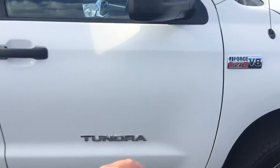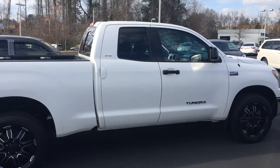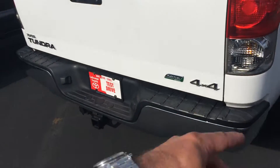Mud guards, heated powered side view mirrors, it is a double cab, and really no excuses — super clean inside. I'm just gonna walk around here. Flex fuel, four-wheel drive.